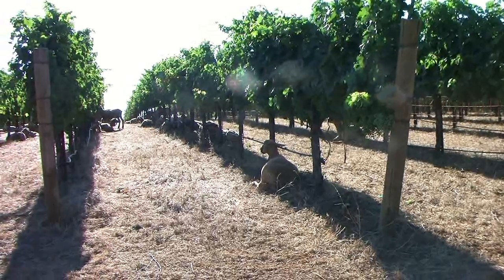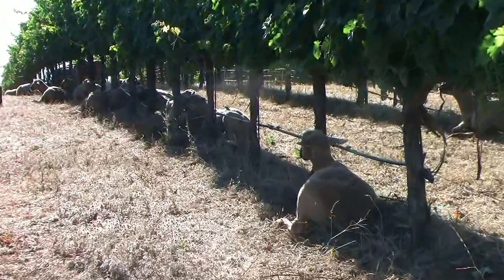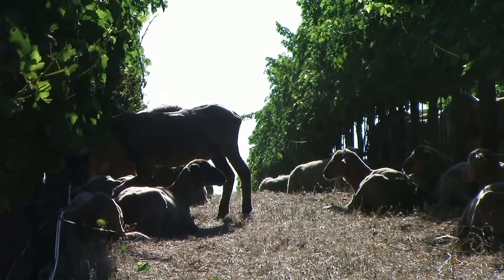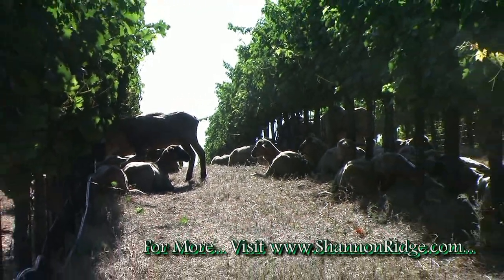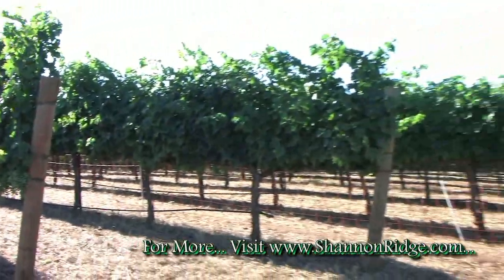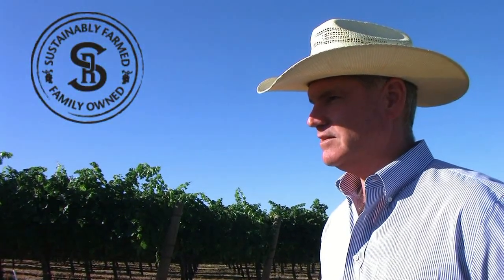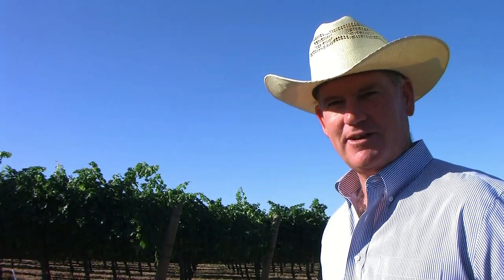They clean up the weeds, we're minimizing herbicide use, minimizing mowing, which minimizes dust and fossil fuel consumption — there's just a whole bunch of great stuff going on here. I've been farming grapes for 30-some years, and this puts a smile on my face because it's new and challenging and we're learning something. Sometimes the things you do get a little boring after a while, and this is new and fun.